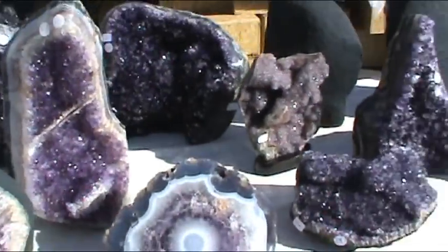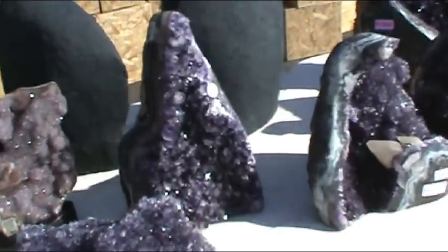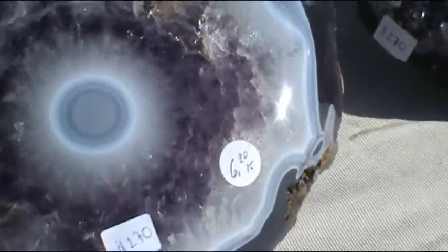Here's the true meat of the gem show: the gems. Aren't these awesome? Amethyst crystals. They're really gorgeous.